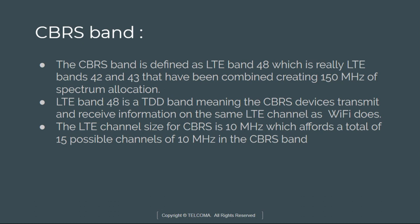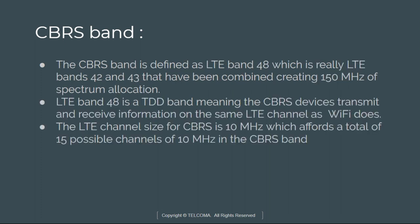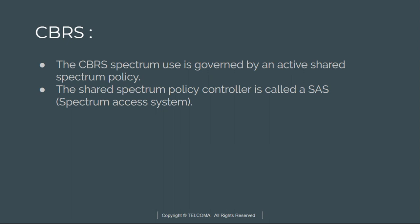The LTE channel size is 10 MHz, which affords a total of 15 possible channels in the band. CBRS plays an important role in the democratization of spectrum for IoT in industrial, medical, building automation, hospitality, and other industries. CBRS spectrum use is governed by an active spectrum sharing policy, and SAS is a unique component of the CBRS network. SAS is an external entity to an LTE network and interfaces with the eNodeB over the small cell, controlling when the small cell or eNodeB can or cannot transmit using the CBRS spectrum. Its purpose is to protect incumbent users who have higher priority in the shared spectrum process from interference by commercial users in this band.